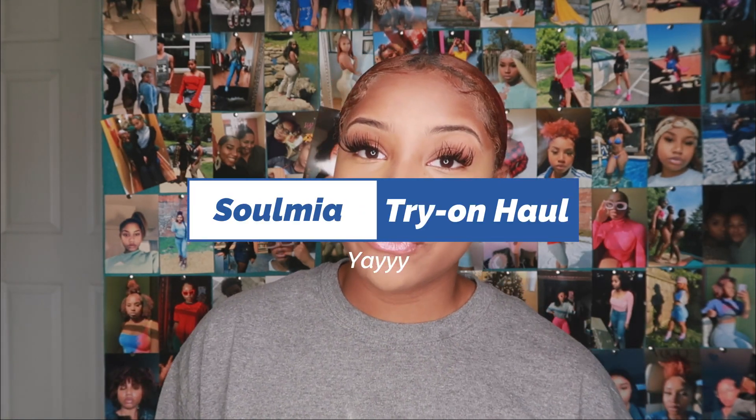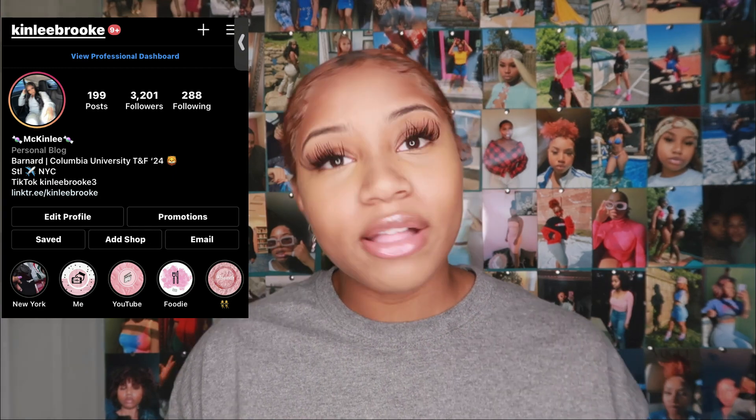Welcome back to my channel! As you can see from the title, you know the type of video we're doing today — I have a Soulmia try-on haul for you guys. I've never featured this brand on my channel before, but time for something new. They did send me a couple of pieces; I'll have all the links in the description box. Items took about a week to get to me, so much faster than AliExpress. I'll show you the quality, sizes, and hopefully pricing on screen.